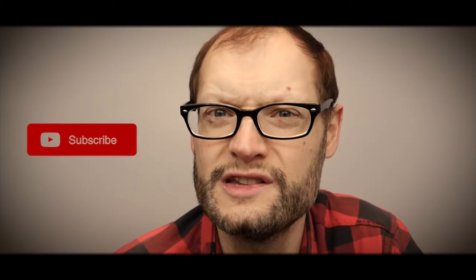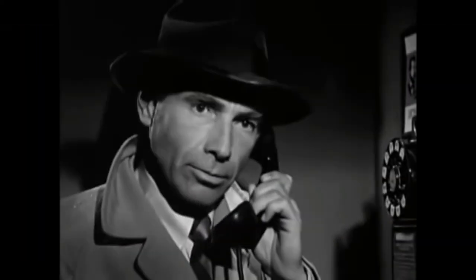Thanks for tuning in, thanks for joining us for this episode of Thrift Store Find. If you haven't already, please subscribe to Grout Head, tell a friend about the channel, and stay tuned — we're going to have many more exciting thrift store finds as well as other shows. Give me a thumbs up, leave a comment below, let me know what you think of the old rotary style phone and what you want to see in the future. Thanks for tuning in, good night.